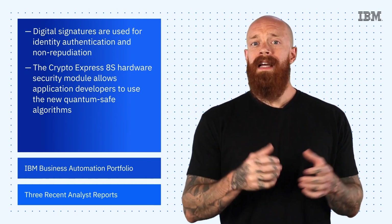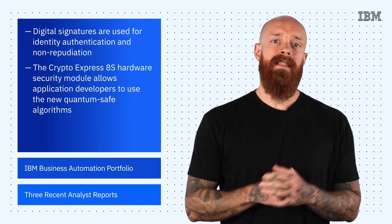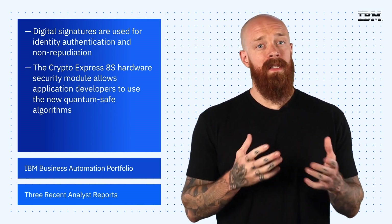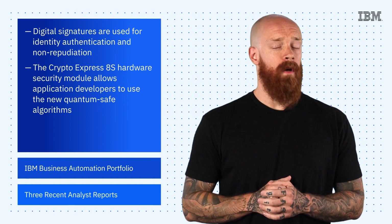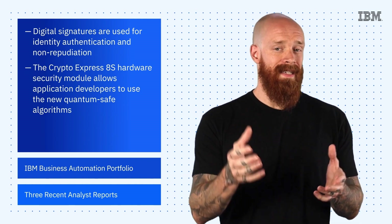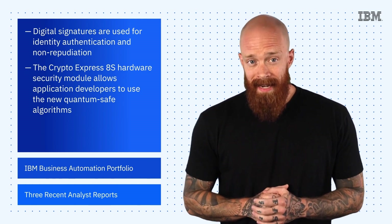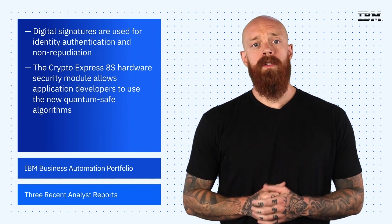This means that you can generate Crystal's Dilithium digital signatures with Z16. All that to say, IBM Z16 positions you to begin using quantum-safe cryptography along with classical cryptography as you start modernizing existing applications and building new ones. To learn more about this fascinating topic, check out the link in the description of this post.